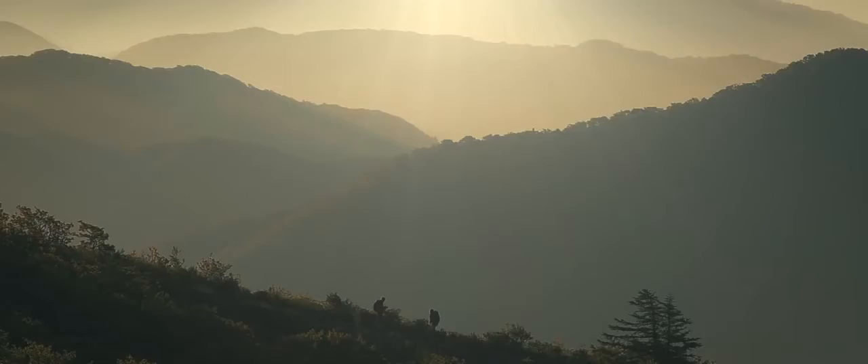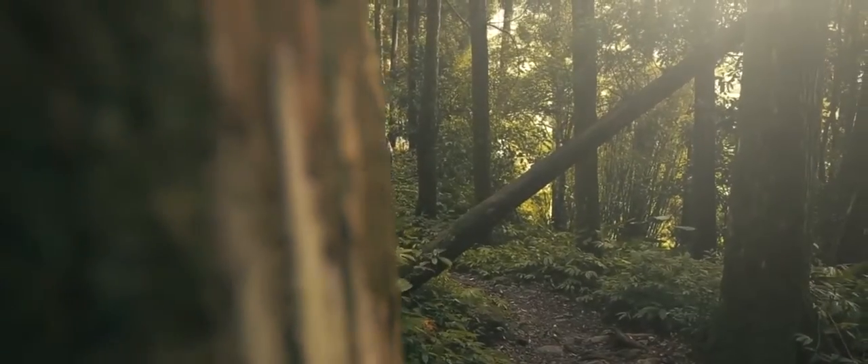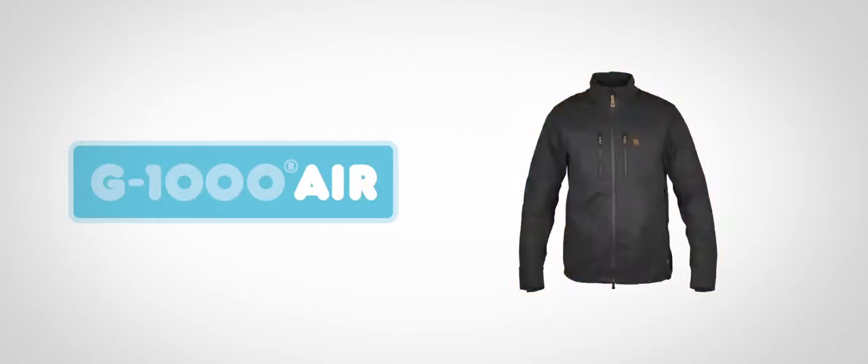Discovering more means experiencing new challenges and new conditions. We adapt to everything that nature brings. This is Fjällräven's latest G1000 fabric: G1000 Air.